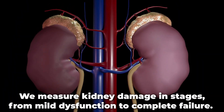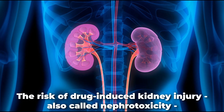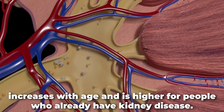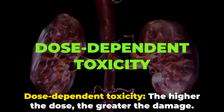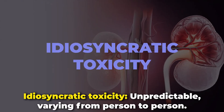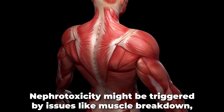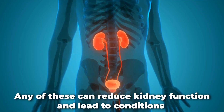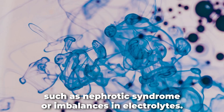We measure kidney damage in stages, from mild dysfunction to complete failure. The risk of drug-induced kidney injury, also called nephrotoxicity, increases with age and is higher for people who already have kidney disease. There are two main types of nephrotoxicity: dose-dependent toxicity — the higher the dose, the greater the damage — and idiosyncratic toxicity, which is unpredictable and varies from person to person. Nephrotoxicity might be triggered by issues like muscle breakdown, blocked blood flow in the kidneys, or acid buildup. Any of these can reduce kidney function and lead to conditions such as nephrotic syndrome or imbalances in electrolytes.